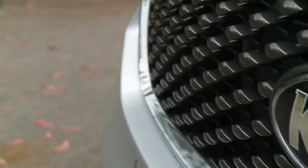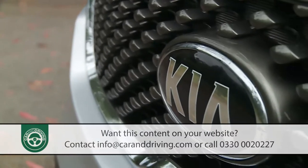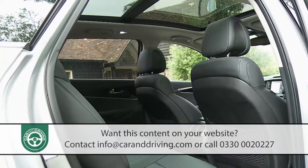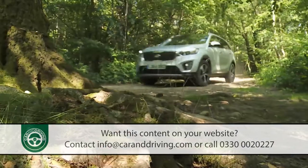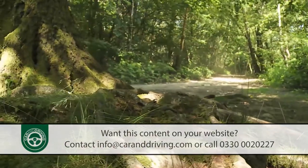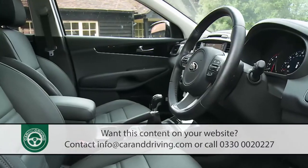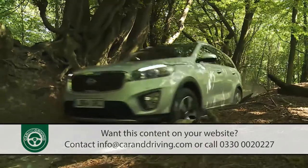This vastly improved third-generation version of the Kia Sorento is efficient, smart and more spacious for families seeking practical seven-seat all-wheel drive transport. More interesting than an MPV and roomier than a CR-V or RAV4 style soft roader, you can see why it might appeal.